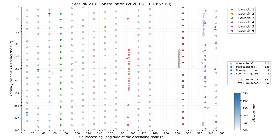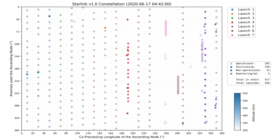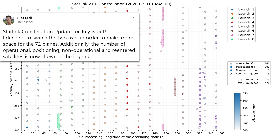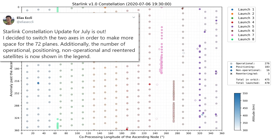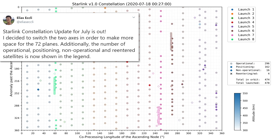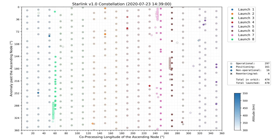It's quite incredible that there have now been 595 Starlink satellites sent into orbit at this point in time. I highly recommend following the amazing work by Elias, who has revamped his video to show how all of these satellites are moving into position over time.